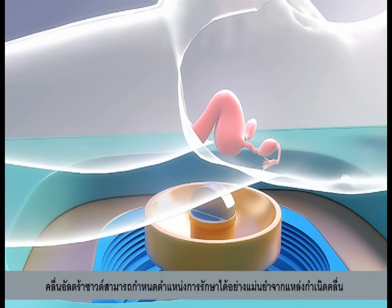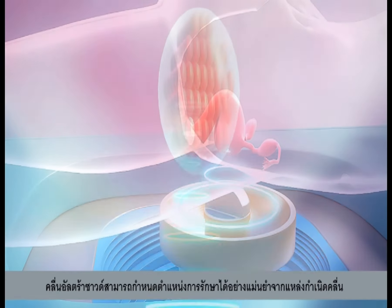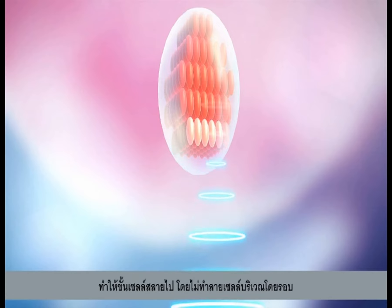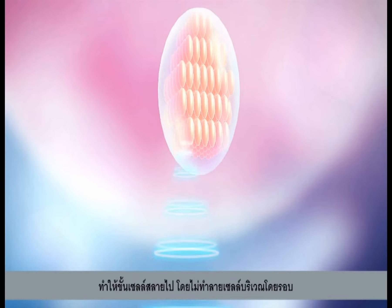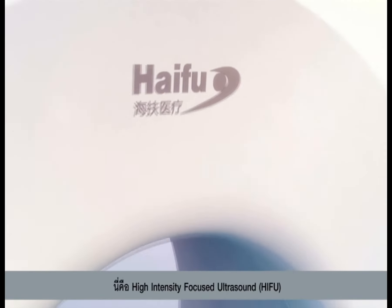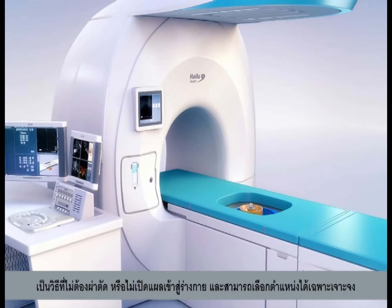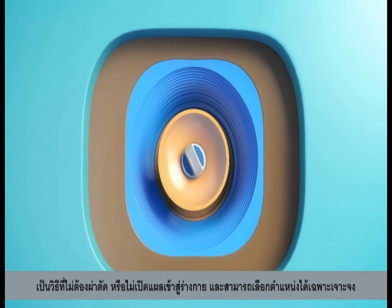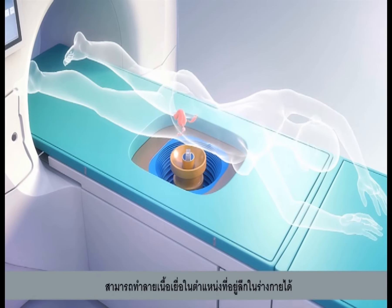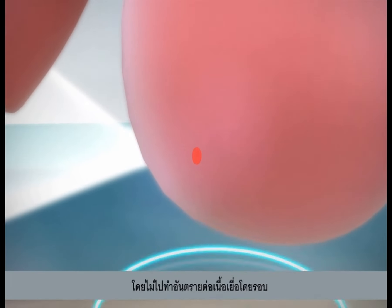An ultrasound beam can be brought to a tight focus at a distance from its source. With sufficient energy concentrated within the focus, the cells lying within will be killed without damaging the surrounding tissues. High Intensity Focused Ultrasound is therefore a non-invasive method of producing selective and trackless destruction of deeply seated tissue targets within the body without causing any damage to the overlying surrounding tissues.